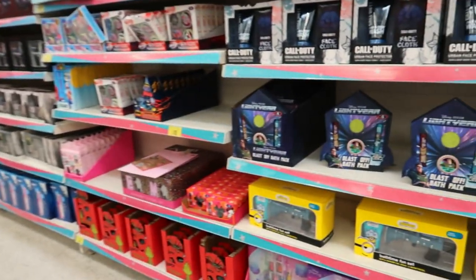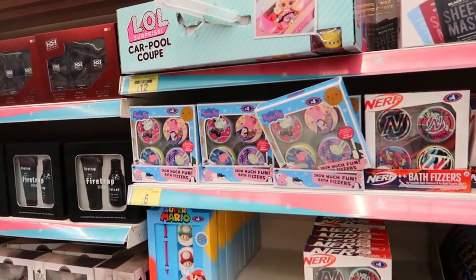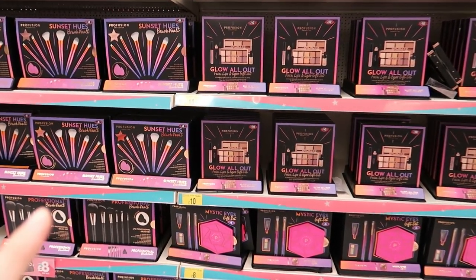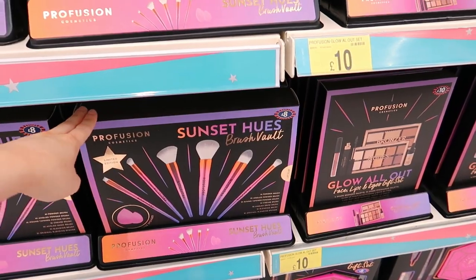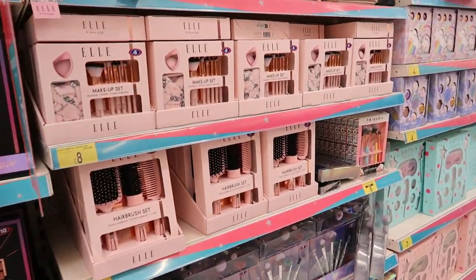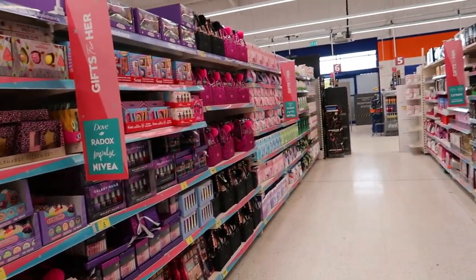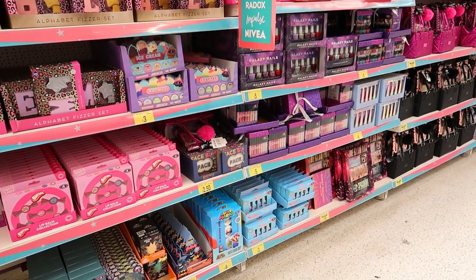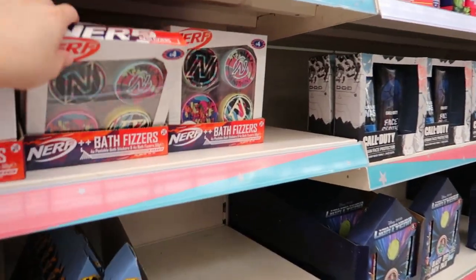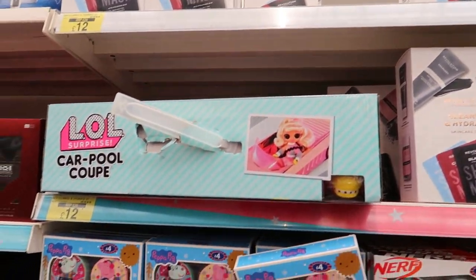Christmas sets everywhere — Buzz Lightyear set, blast-off backpack, Minion one, Mini Mouse ones. Christmas is coming and it's not even the end of August yet. Profusion — they look very similar to Revolution. They are Revolution knockoffs. Hairbrush sets, makeup sets, bath sets. Christmas is definitely coming in B&M — there's loads of gift sets. Mario set. I'm hoping the decorations are in. Nerf, bath fizzer sheet masks, Revolution sets.